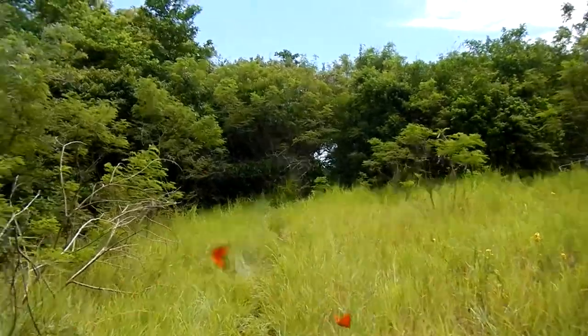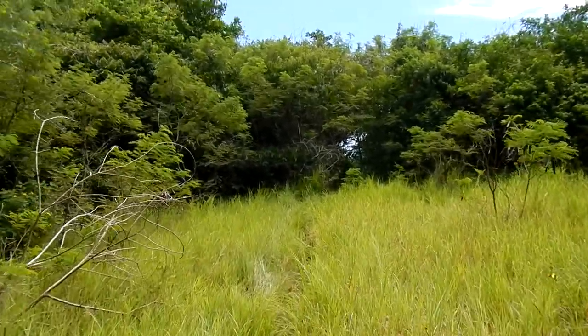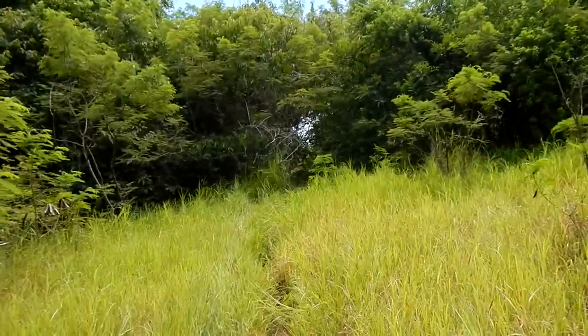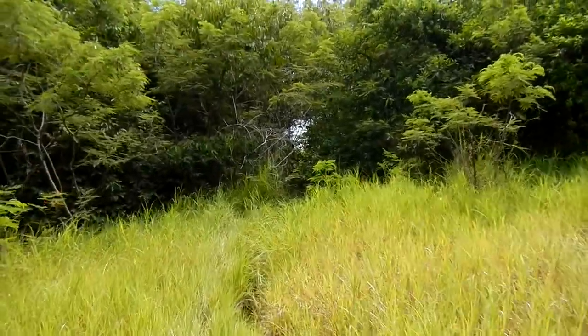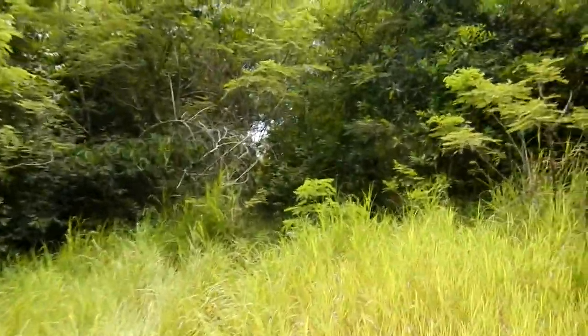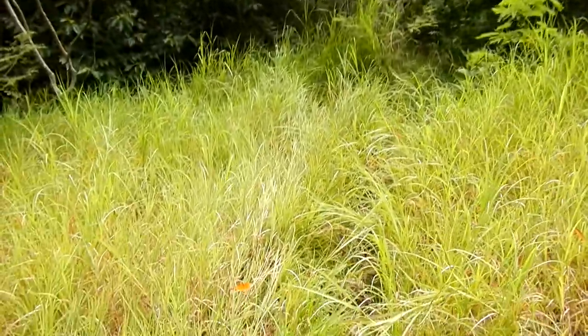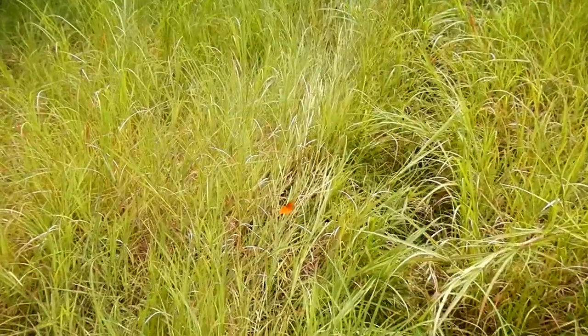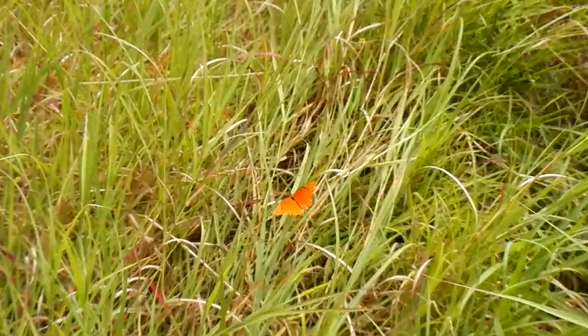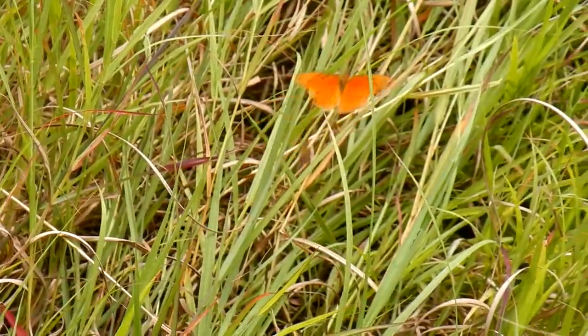For example, you never would have known that you're supposed to go through there — but that is where we're going. This trail we're on is part of the four-mile hike only. There's a butterfly in the grass — let me zoom in on it before it moves. There it is, look at that — isn't that pretty? There's a butterfly.